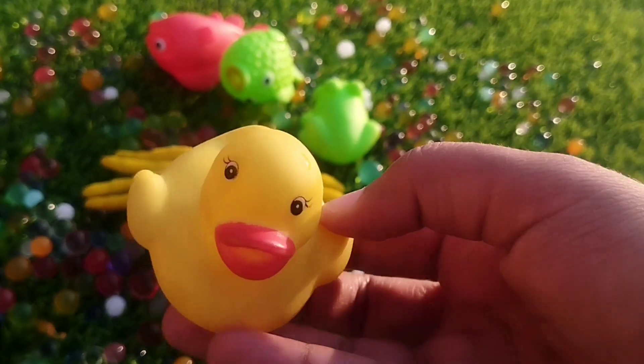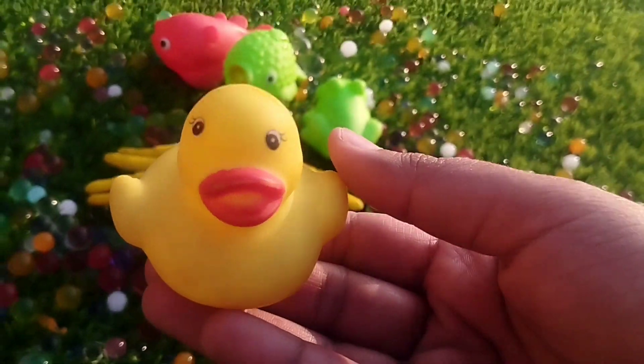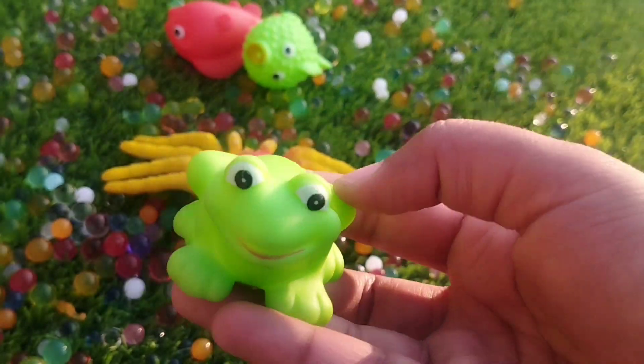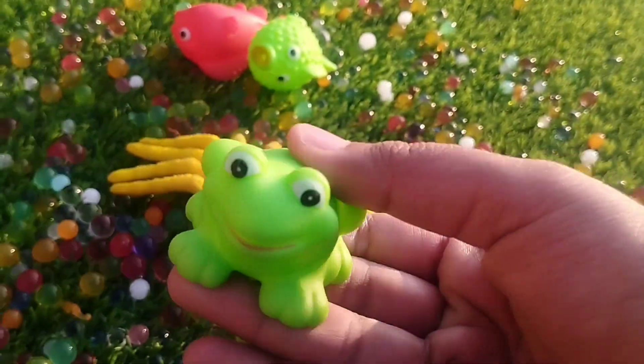A little duck. This is a duck. The next one is a frog. This is a frog.